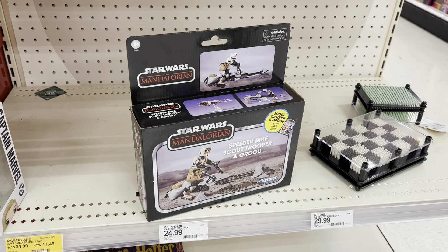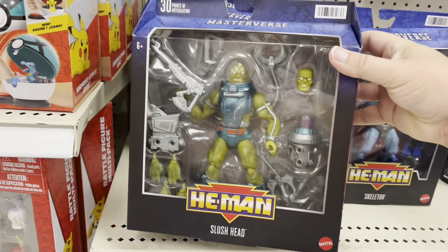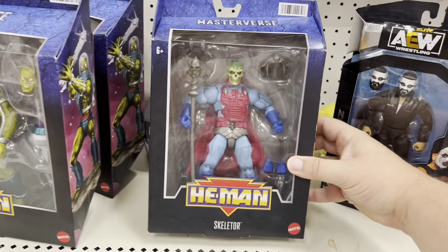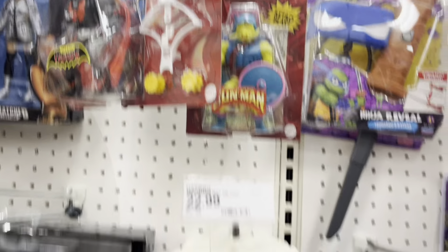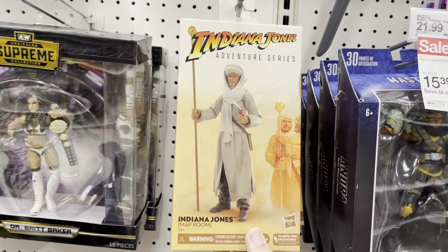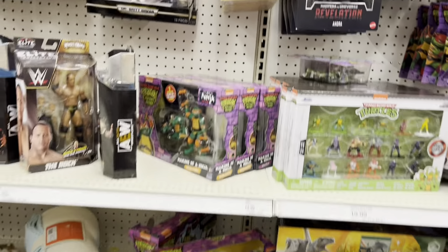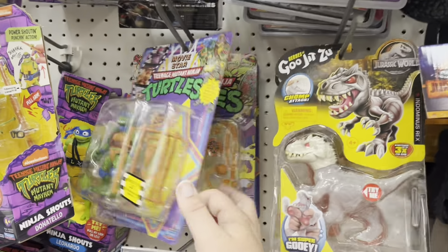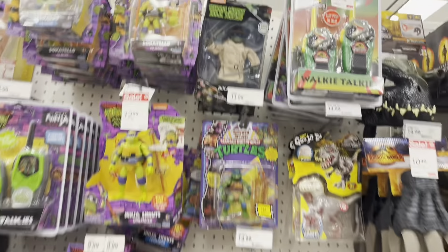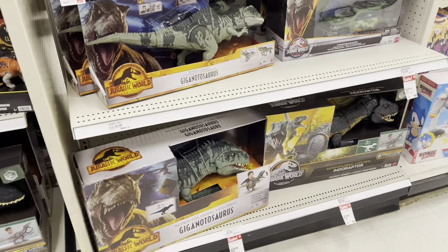Did find the new Slush Head figure from Masterverse - that's pretty cool. And there's Skeletor from the New Adventures of He-Man. A little bit of wrestling. There's a Buzzsaw Hordak and Pighead. Got the Map Room Indiana Jones - it appears all the Indiana Jones figures have gone back up to full price, so I don't know if that clearance earlier was a mistake. Got some Ninja Turtles but nothing we didn't already see. Got some sales going on, dinosaurs.